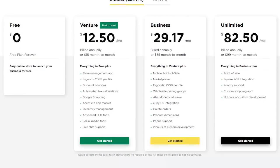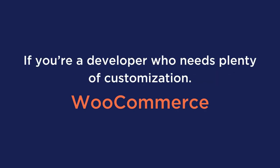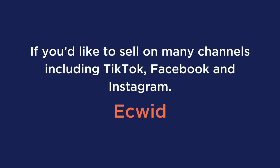Before you choose any plugin, here are some examples of the best option depending on your scenario. If you want to use a free WordPress core eCommerce plugin, stick with WooCommerce. If you're a developer who needs plenty of customization, WooCommerce is also recommended as they have an API. If you're planning to only sell digital products, consider Easy Digital Downloads. And if you'd like to sell on many channels including TikTok, Facebook, or Instagram, consider Ecwid.